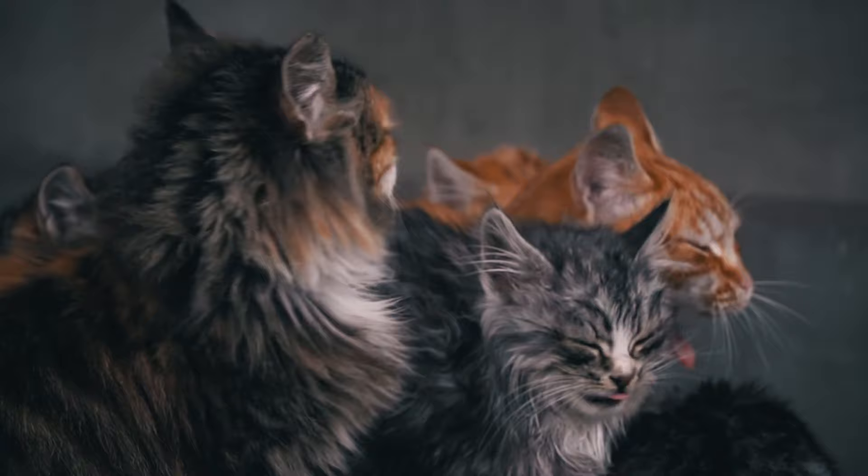So keep learning, stay vigilant, and keep loving your furry family members. Thanks for watching, and don't forget to like, share, and subscribe for more pet care tips and tricks. See you in the next video.